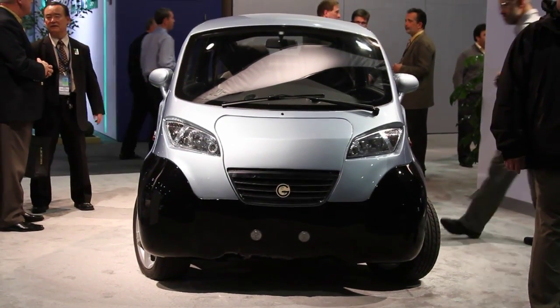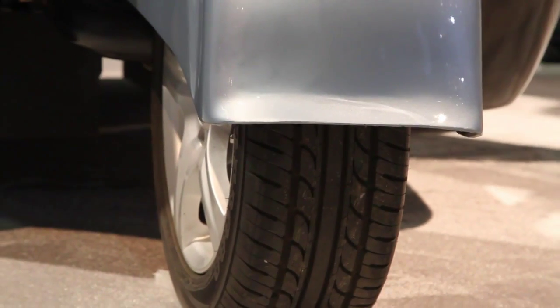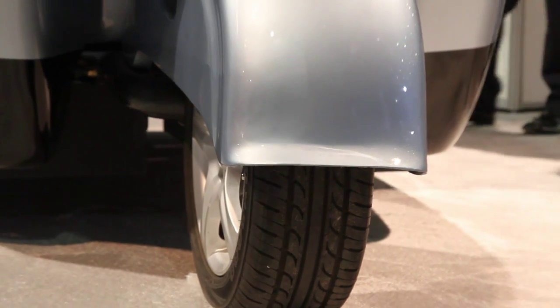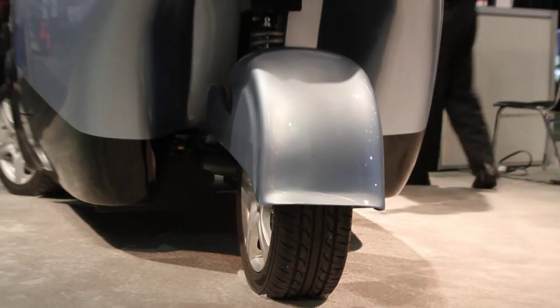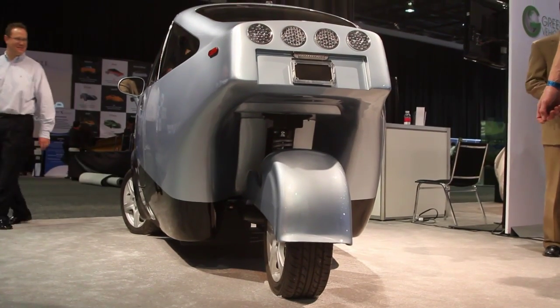Can you give us a bit of background on the development of the vehicle? Sure. Green Vehicles has been in business for a little over three years, and mostly we've been involved in the research and development and prototyping phase of the business. Now we're getting to the point where we've unveiled the early adopter program starting in November, and we're scaling up the business.